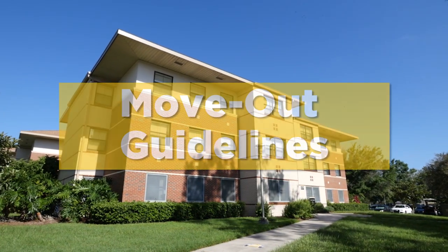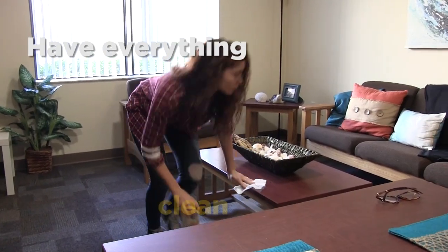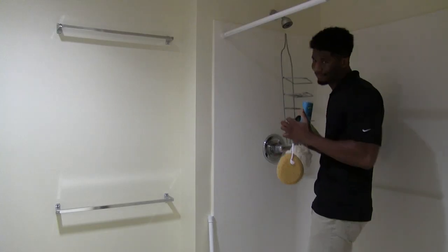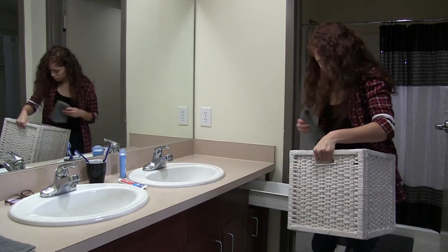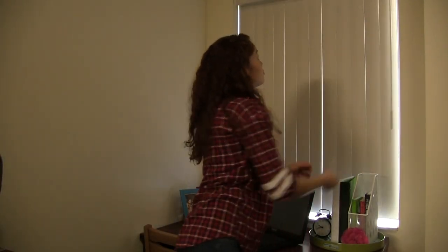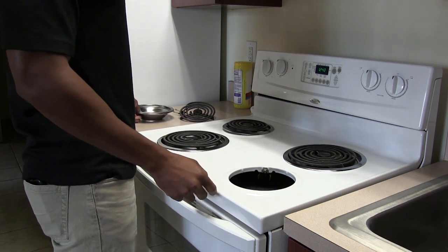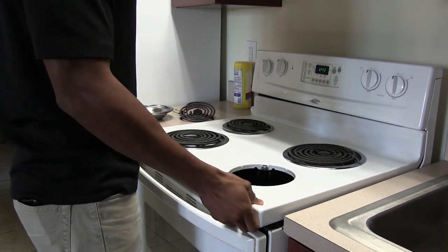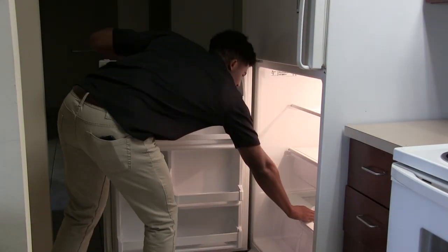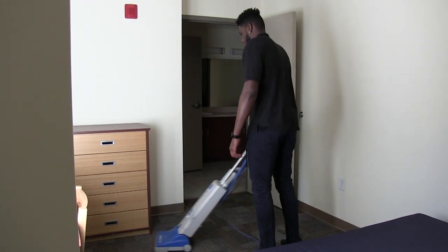For a stress-free move out process, students should follow these guidelines. Being move out ready starts with having everything clean and empty. Remove all personal items, including decorations, throughout your room, bathroom, and kitchen and living room if you have them. Some other things you'll want to do are close your blinds, set your thermostat to 72 degrees, and leave all housing appliances, including cable equipment, plugged in. If your unit had a fridge, microwave, or stove, clean the entire inside and outside of each. If you brought a personal mini fridge, defrost it ahead of time. Lastly, make sure all floors are vacuumed or swept.